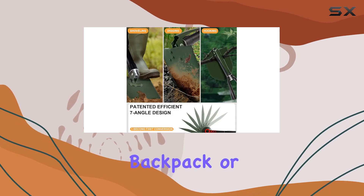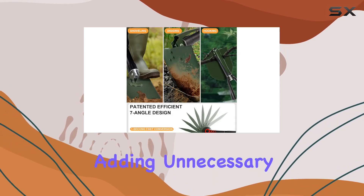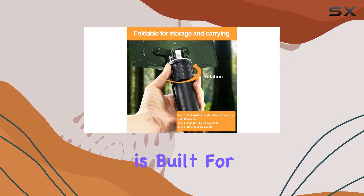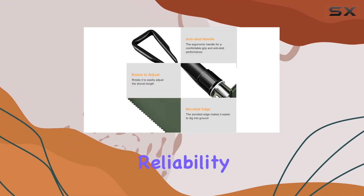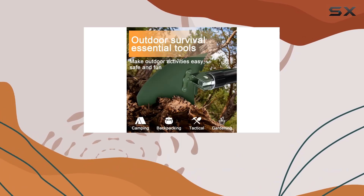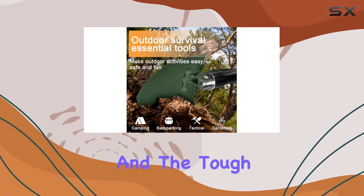Crafted from high-carbon steel, this shovel is built for durability and reliability even in the toughest conditions. The heat-treated steel ensures it can withstand extreme environments, and the tough pickaxe and rugged saw teeth are designed to handle various tasks efficiently.